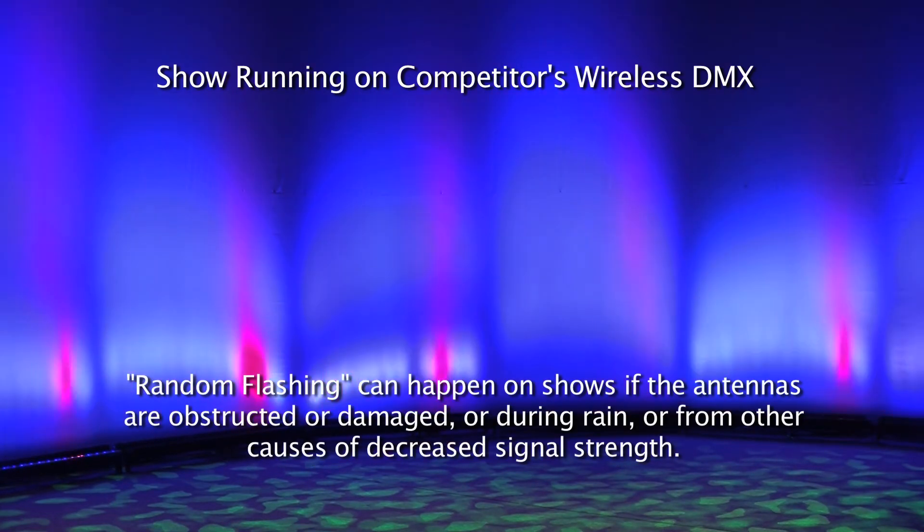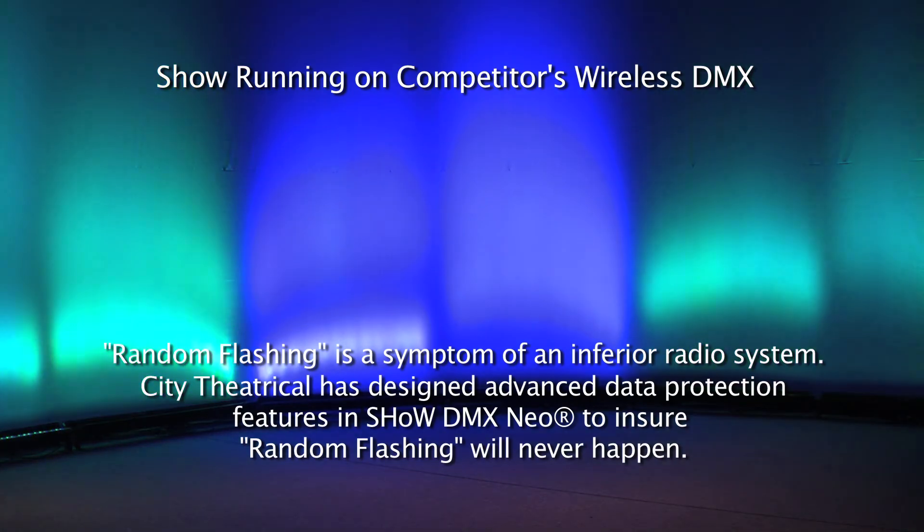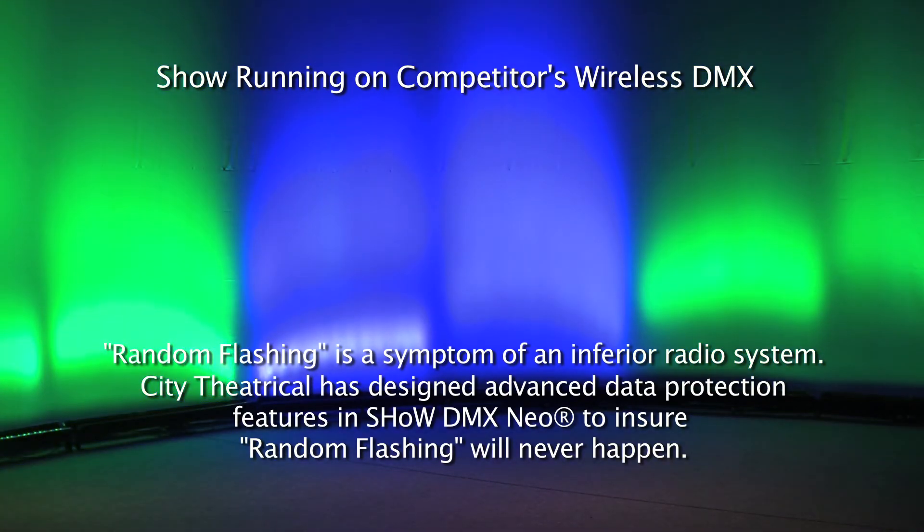This can happen on shows if the antennas are obstructed or damaged, or during rain, or from other causes of decreased signal strength. These are not unusual conditions. Random flashing is a symptom of an inferior radio system, and CTI has designed advanced data protection features into Show DMX Neo to ensure that it will never happen.